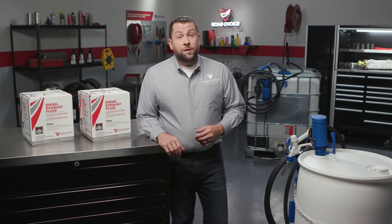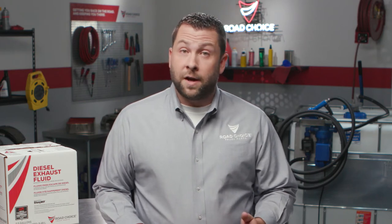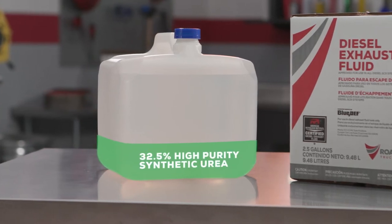If you've purchased a new truck since 2010, you know that your DEF tank is as important as your diesel fuel tank. That's because DEF plays a vital role in today's heavy-duty exhaust systems. It's a key part of how selective catalytic reduction systems, or SCRs, remove harmful exhaust consisting of nitrogen oxides, or NOx. DEF is typically 32.5% high-purity synthetic urea.